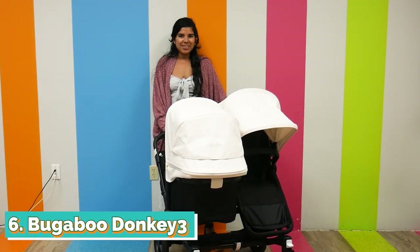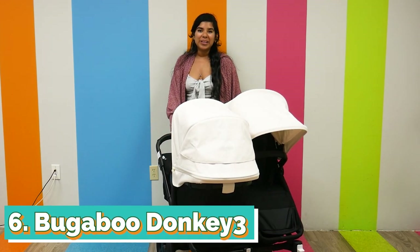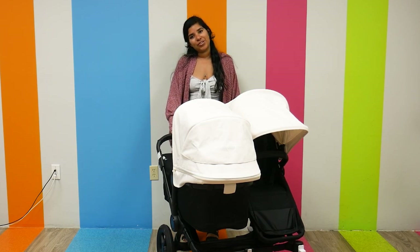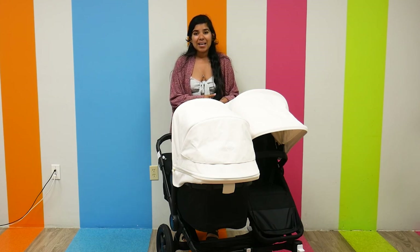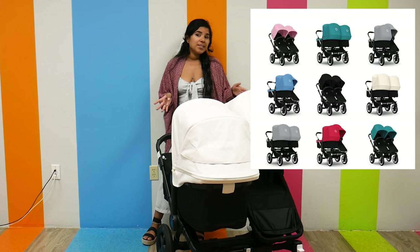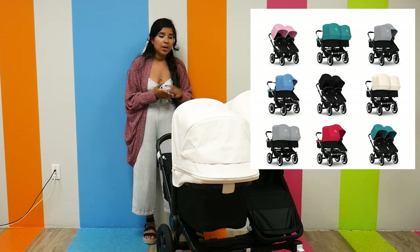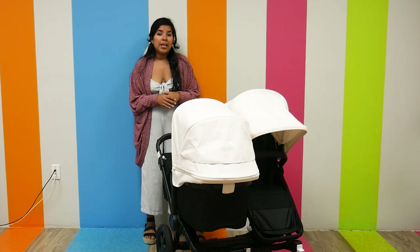Last but certainly not least, we have the Bugaboo Donkey 3, which retails for $1,299 and goes up depending on colors and customization options. It weighs 27 pounds and has a weight capacity of 50 pounds. It is newborn and car seat compatible with the use of adapters sold separately, and it can hold up to two car seats and two bassinets — so definitely a lot of different configuration options.